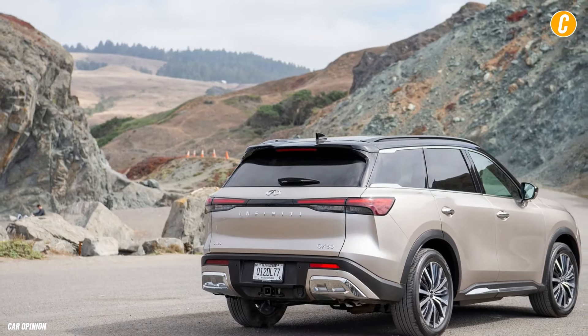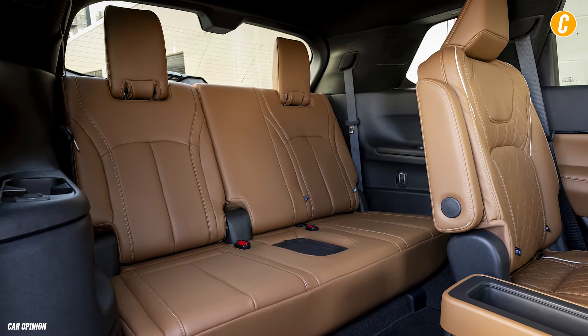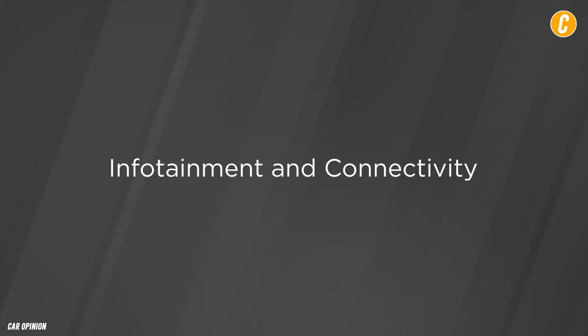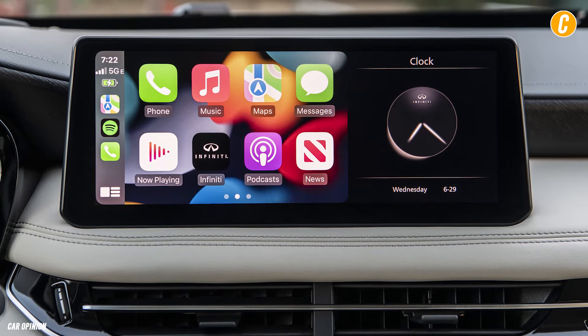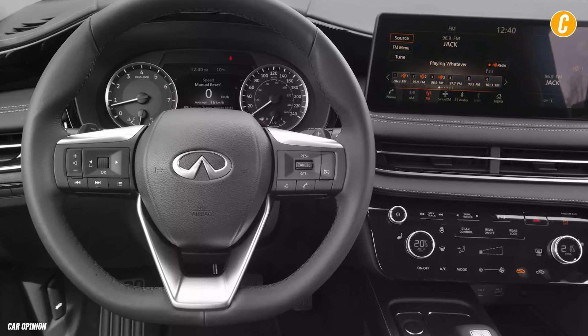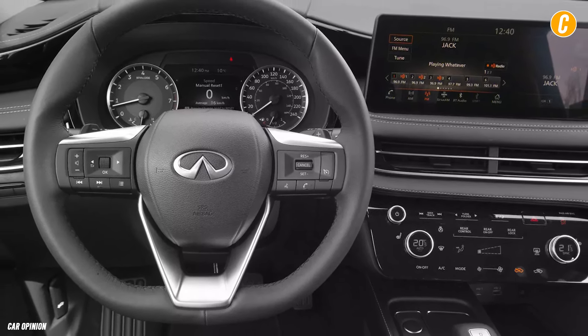Additionally, higher trim levels can be selected with a three-zone system that includes an air purifier, in addition to the usual dual-zone automated temperature control. The QX60 comes equipped with a 12.3-inch touchscreen infotainment system that supports wireless Apple CarPlay and Android Auto. Both a 10.8-inch head-up display and a supplementary 12.3-inch digital gauge display are optional.